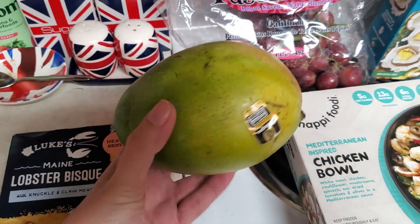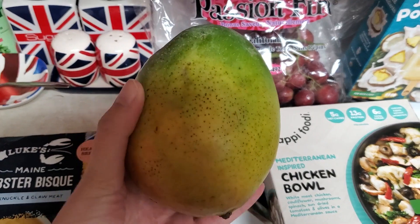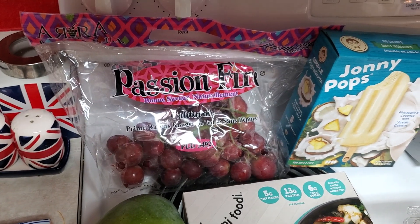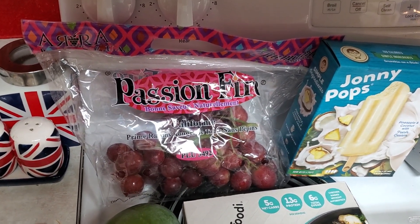Look at this huge mango. These green mangoes were $0.97. I'm going to have to figure out if it's ripe — it feels a little soft, so I'll have to go ahead and cut that up. I also got some red grapes, they were $1.48 a pound, and this is $1.67 worth.